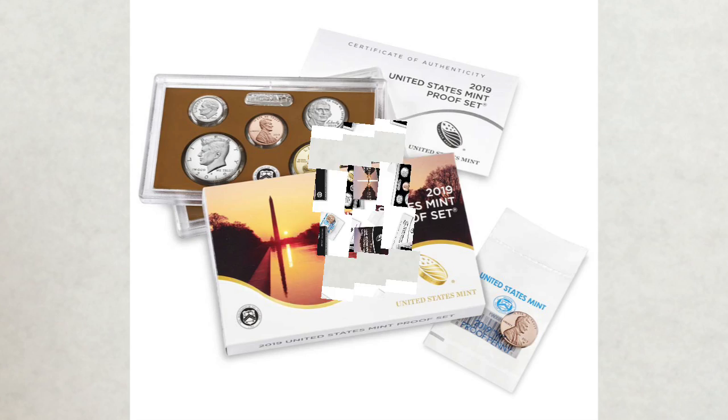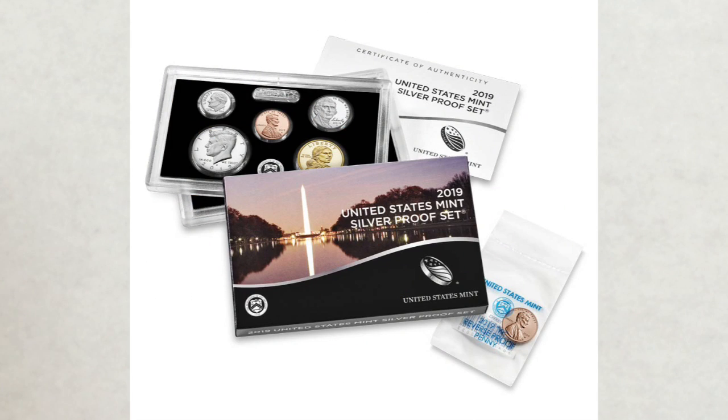The second one was the US Mint silver proof set with a reverse proof finish W penny from West Point. This set was released on April 17th with a price of $54.95.